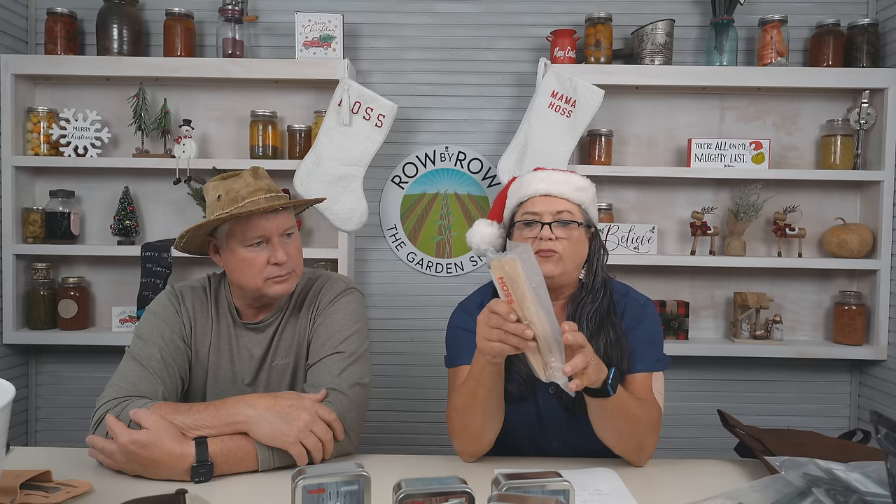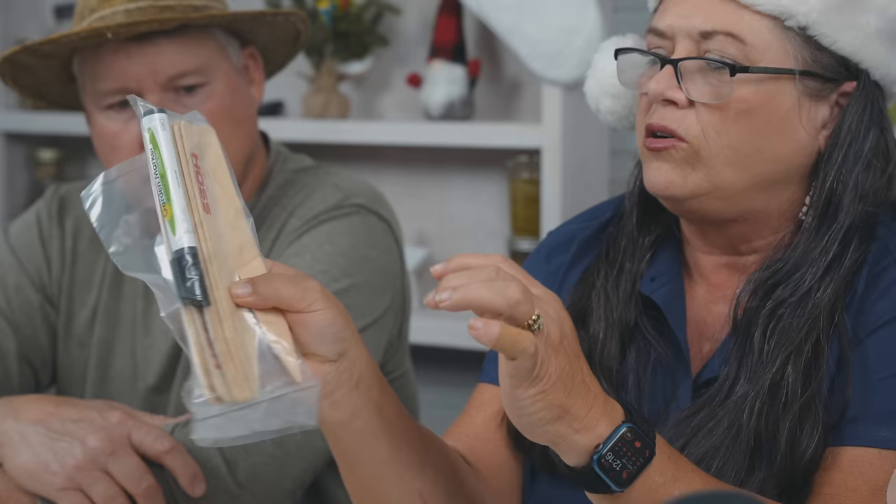Next I have garden markers, and that would be a good stocking stuffer. It comes with twelve markers so you can label what you're planting. These are $5.99 — great stocking stuffer.